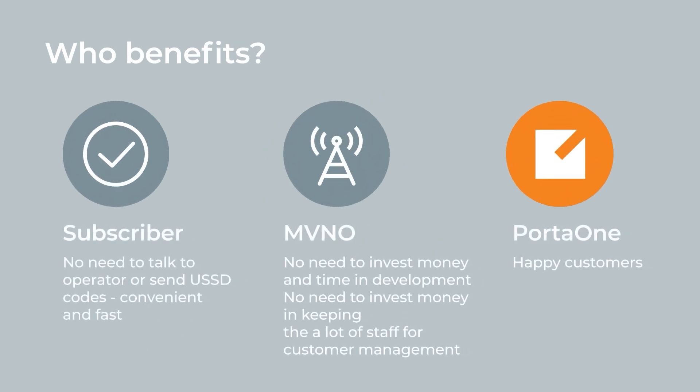We believe that one more thing may become useful for you, and that is a self-care portal. Self-care portal benefits both you as a provider and your end user. The portal allows subscribers to perform most account operations themselves without going to you or having to send any USSD codes. Thus, the subscriber saves time and you save money because you don't need to hire any additional account managers.